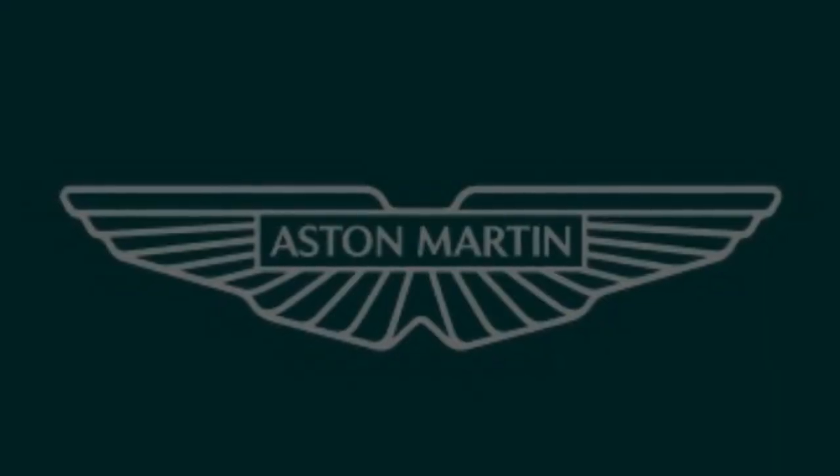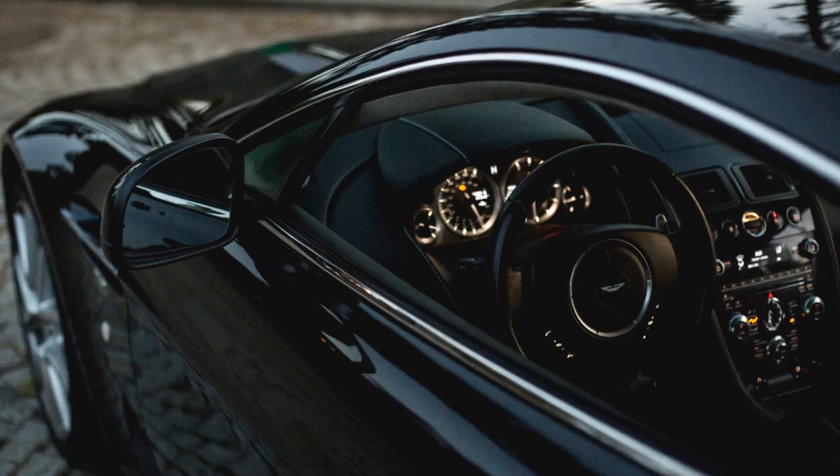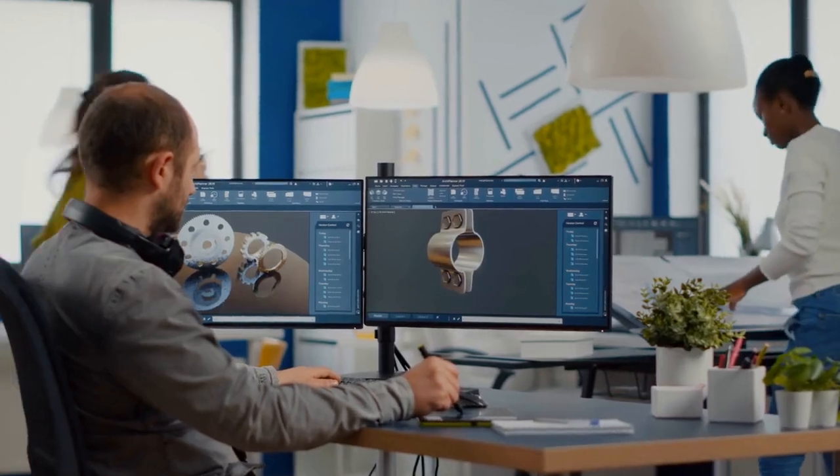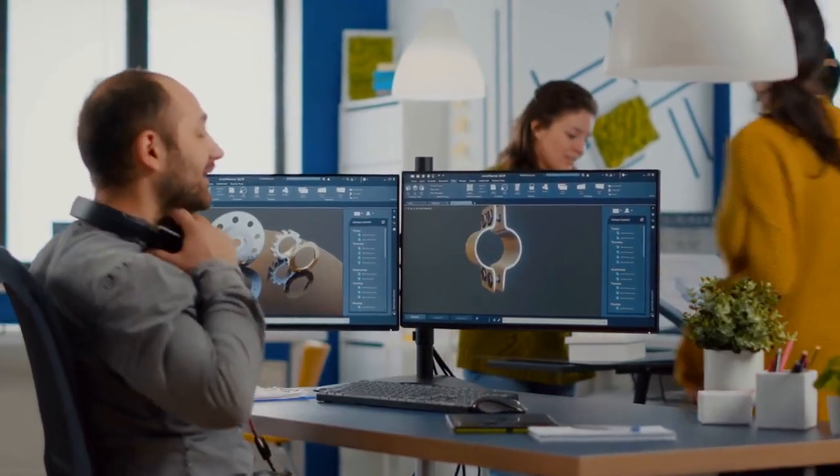Today, let's step into the luxurious world of Aston Martin. Aston Martin cars are a testament to meticulous craftsmanship. Each vehicle is an opulent blend of elegance and tailored design.